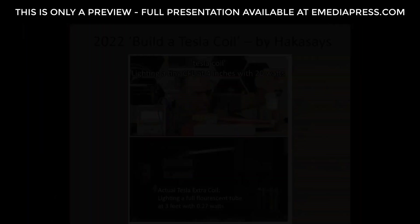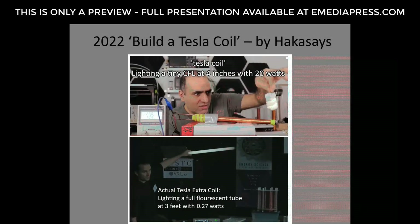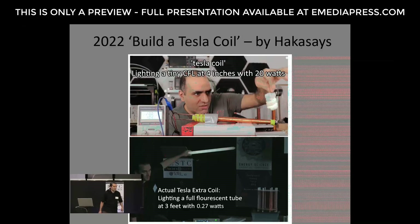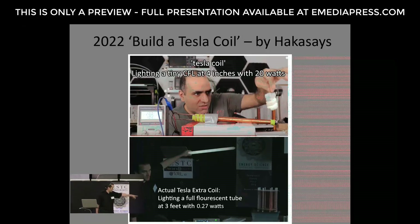One electrically-minded YouTuber was building his own Tesla coil — as you can see on the screen, he's running at 20 volts at one amp, about 20 watts, and he barely gets a fluorescent tube lit from about four inches away. What we presented last year used just a frequency generator — no upgraded power or anything — and we were lighting a full fluorescent tube from a couple of feet away.